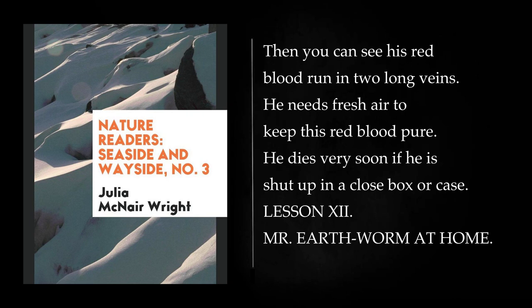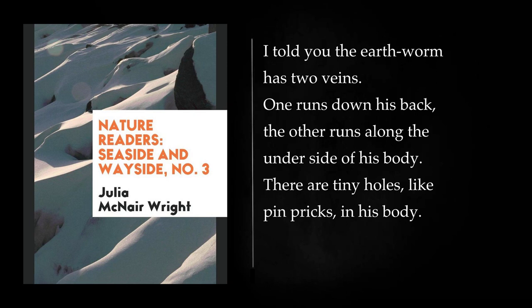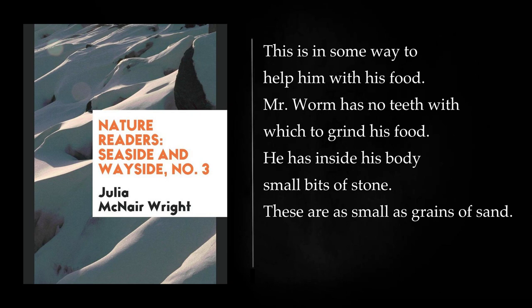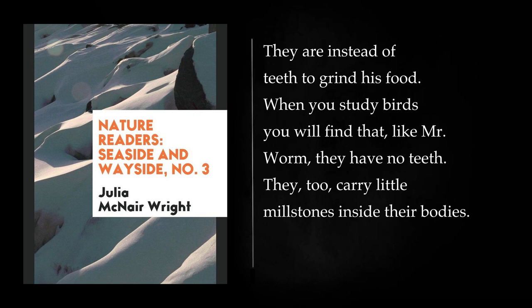Lesson 12: Mr. Earthworm at Home. The earthworm has two veins. One runs down his back, the other runs along the underside of his body. There are tiny holes, like pinpricks, in his body. These are for the air to reach his blood, to keep it red and pure. Mr. Worm has in his body something that no other creature has: two bags or sacks for lime, which in some way help him with his food. Mr. Worm has no teeth with which to grind his food. He has inside his body small bits of stone, as small as grains of sand. These are instead of teeth to grind his food. When you study birds you will find that, like Mr. Worm, they have no teeth. They too carry little millstones inside their bodies.